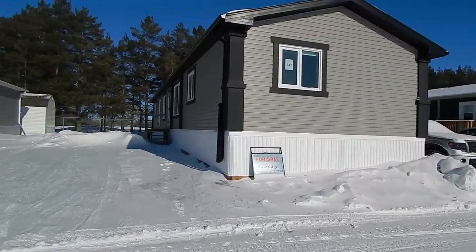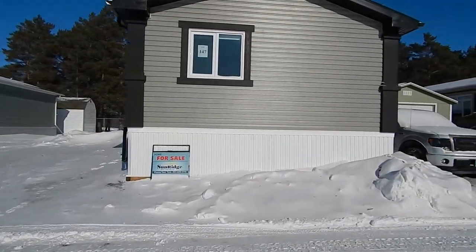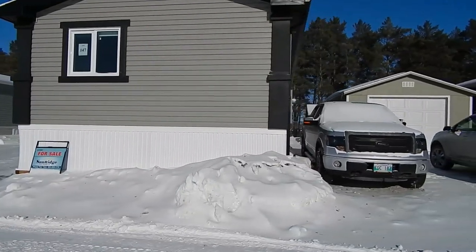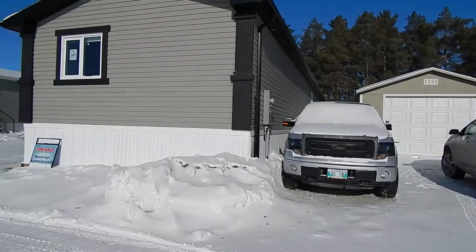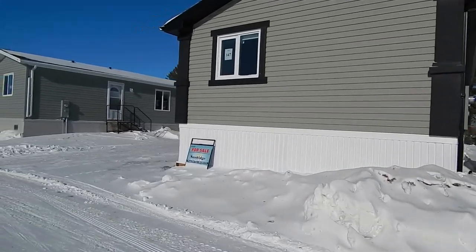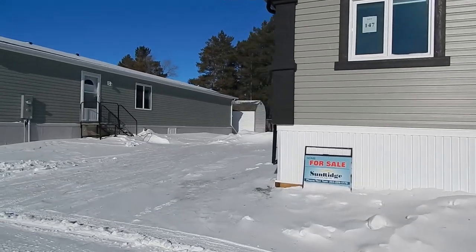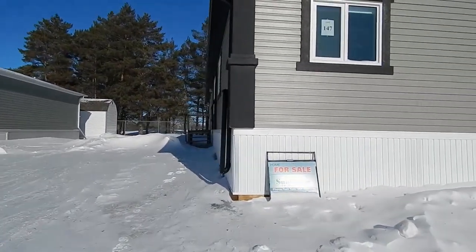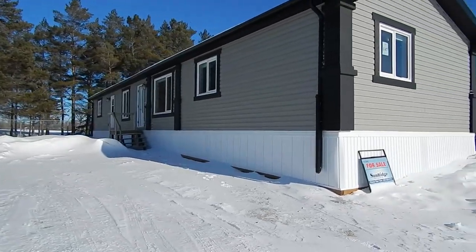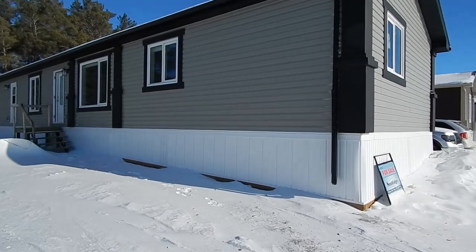Today we're touring a new 20 by 76, 1520 square foot manufactured mobile home. It is situated on lot 147, River Grove Estates, 2695 Main Street. We are touring today a Sunridge house, manufactured by Triple M.